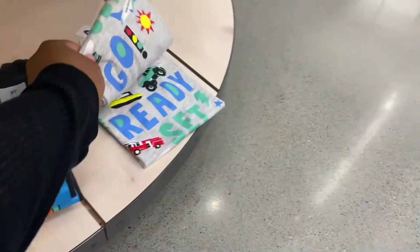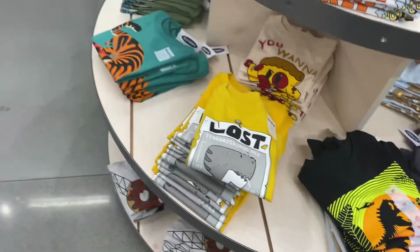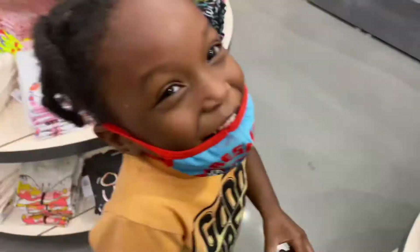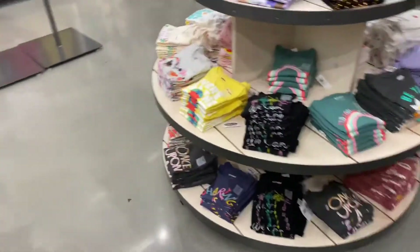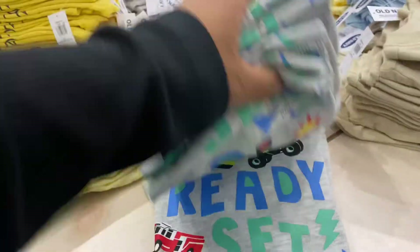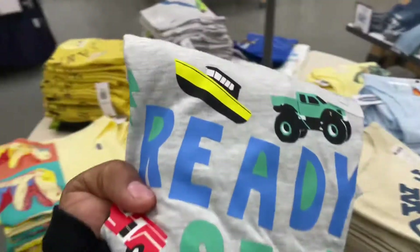I got this dinosaur shirt — he likes dinosaurs so I know he'll like that. Ashton loves cars so this car shirt would be cute for him, but they just don't have his size; he's a 4T and they only have 3T. Oh wait, here's another pile of those shirts — here's a 4T, perfect!